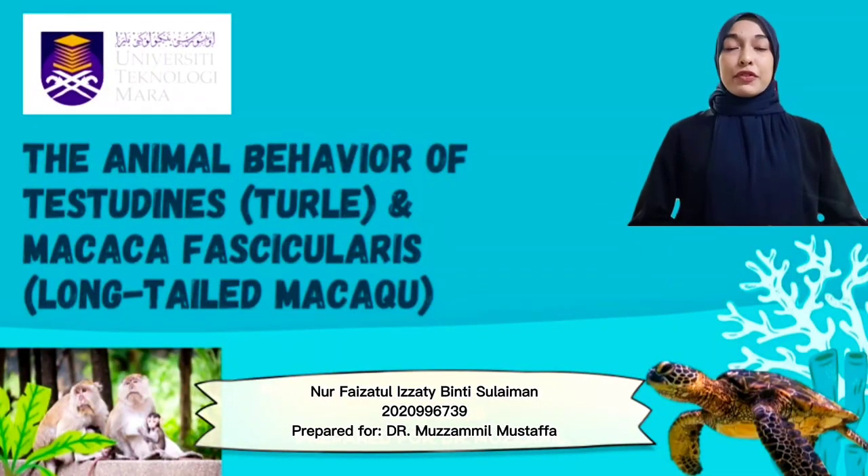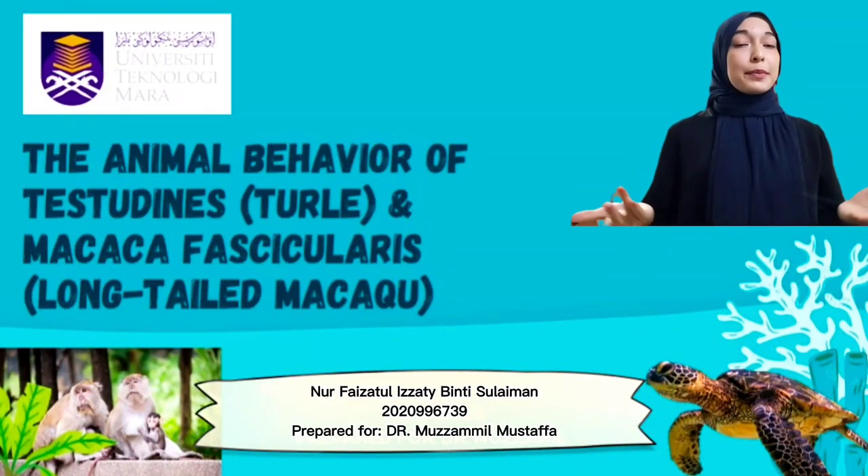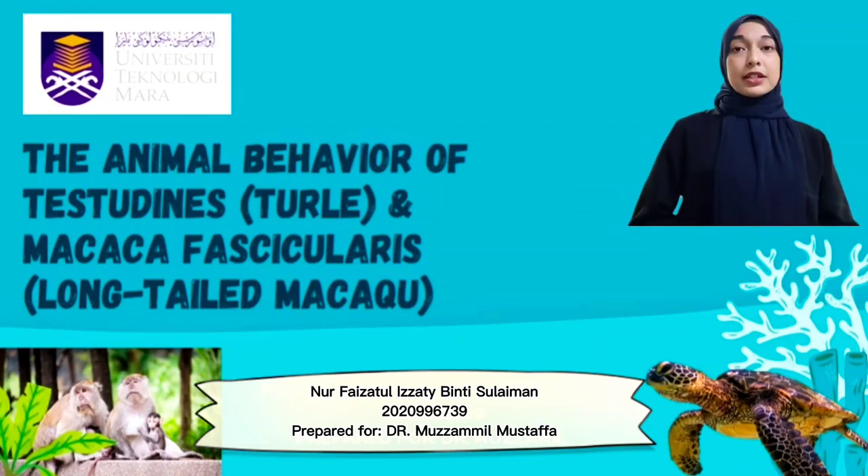Hi and Assalamualaikum. My name is Norfaizatul Izzatibenti Slaiman and I'll be presenting about the animal behavior of the turtles and the long-tailed macaque.